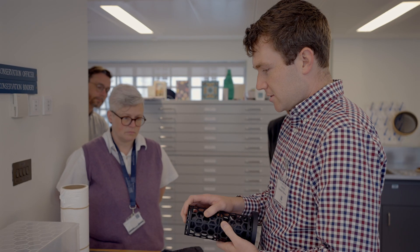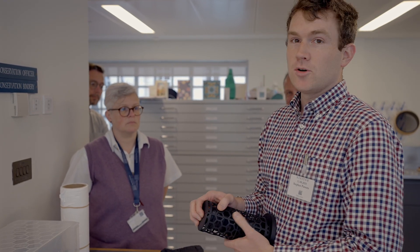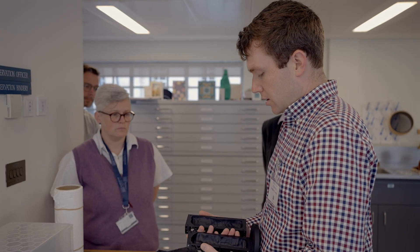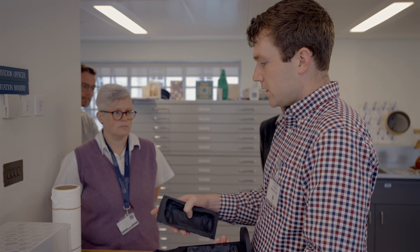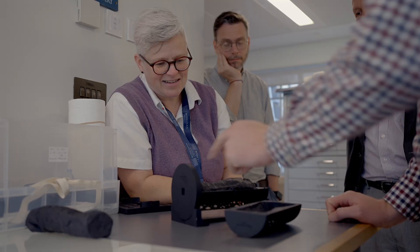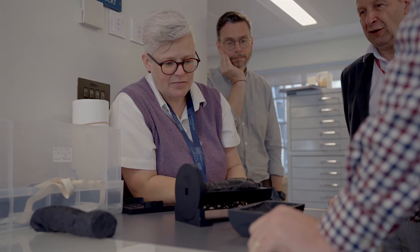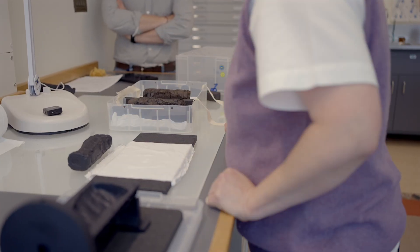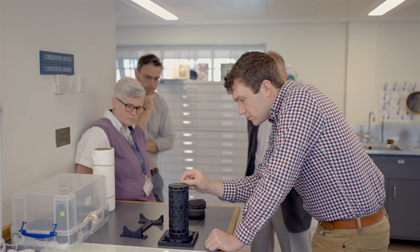We wanted to test and make sure that this case fits the actual scroll, so we need to do a dress rehearsal. At that time, the scroll was lying quietly in the Bodleian Library in Oxford in a special box for more than 200 years. The much expected day came in 2024.